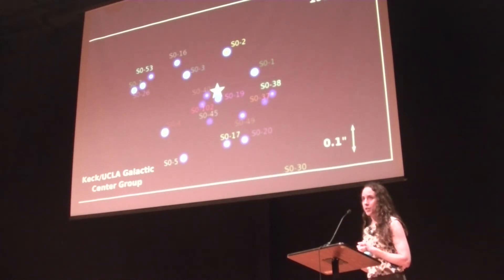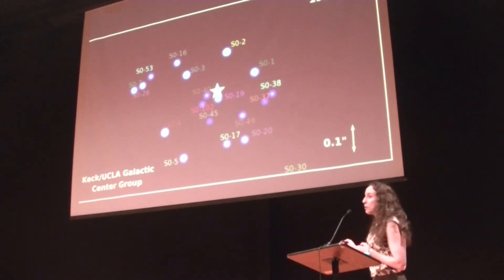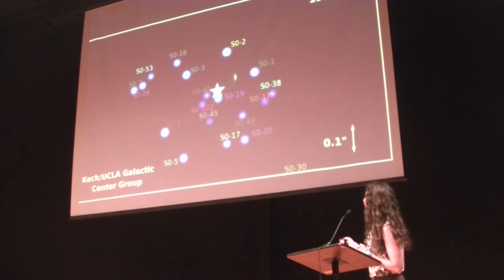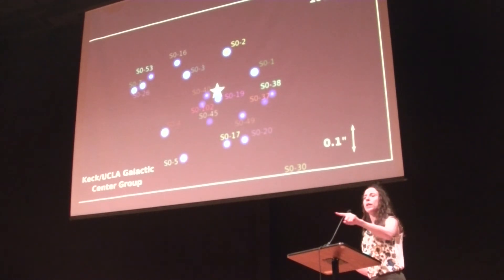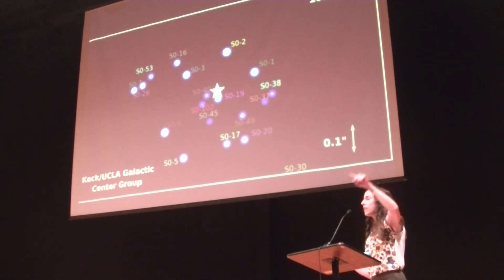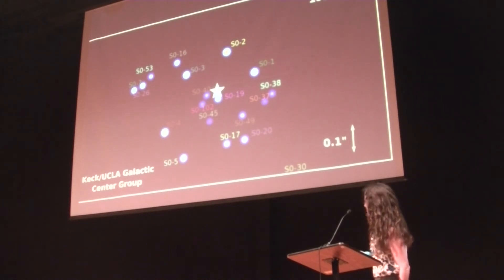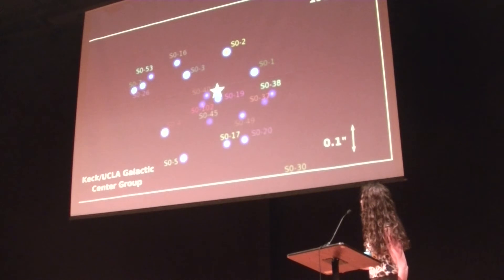If you want to watch something interesting, S2 is a good one — as they start moving it's going to trace out where they're going with a yellowish tail. S38 is also good to watch with a greenish teal tail. And S102, the red one, is a good one to watch as well.